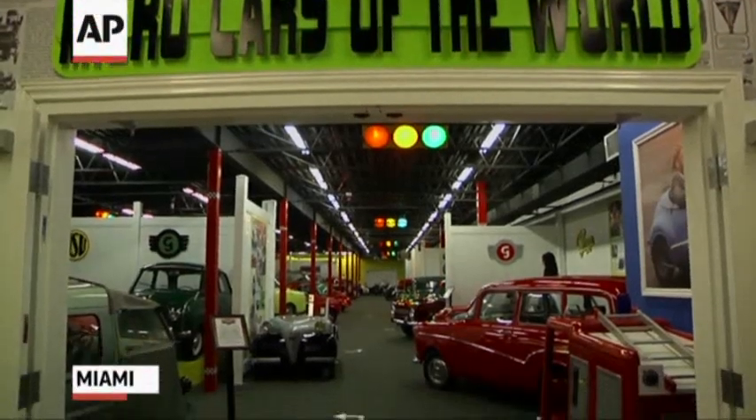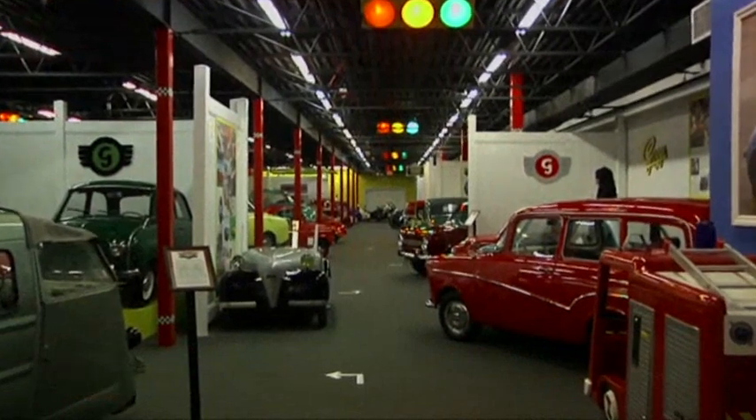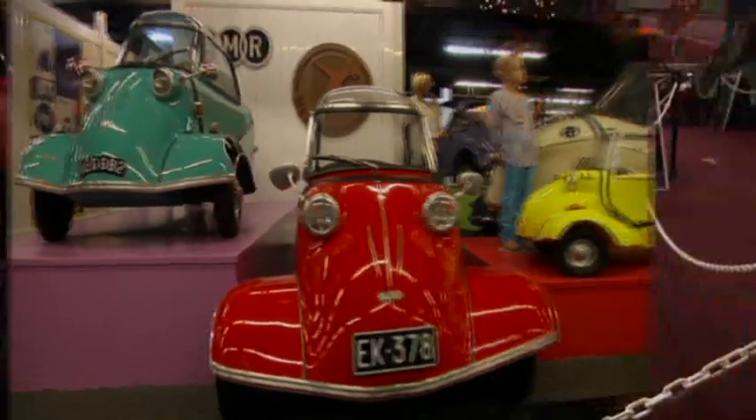Welcome to the Miami Auto Museum at the Desert Collection. We are 1,200 vehicles over eight galleries. We have the largest collection of microcars on display, and it cuts a pretty wide path here.